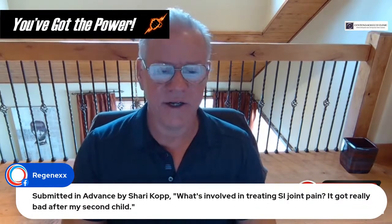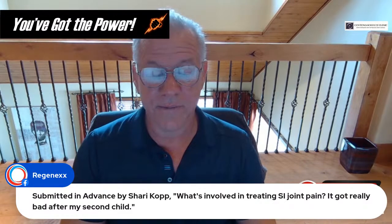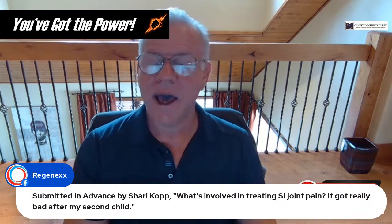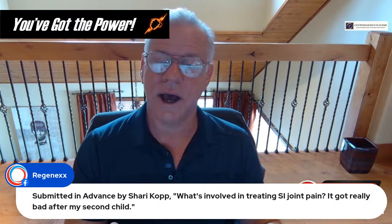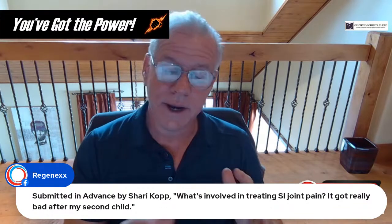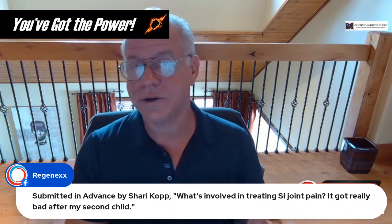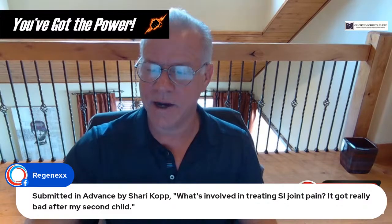Question about SI joint pain treatment: that's pretty easy to treat — SI joint ligaments and sometimes the symphysis pubis up front. For prolotherapy in women with SI joint pain and instability, we're talking six to eight sessions. For PRP you can half that — three to four sessions. For bone marrow concentrate, you can half that again — usually one to two sessions. That gives you some idea of the relative strength of each treatment.